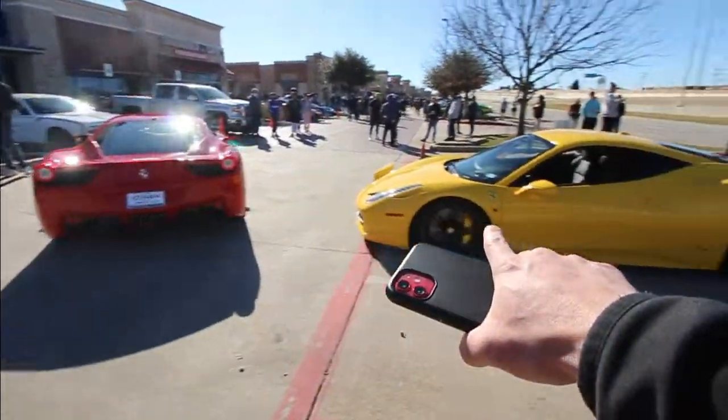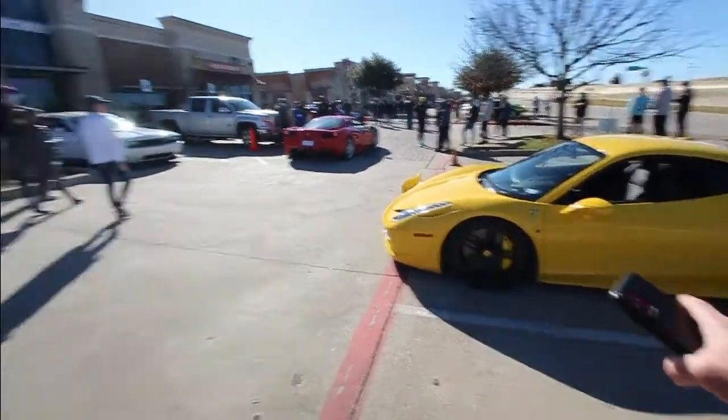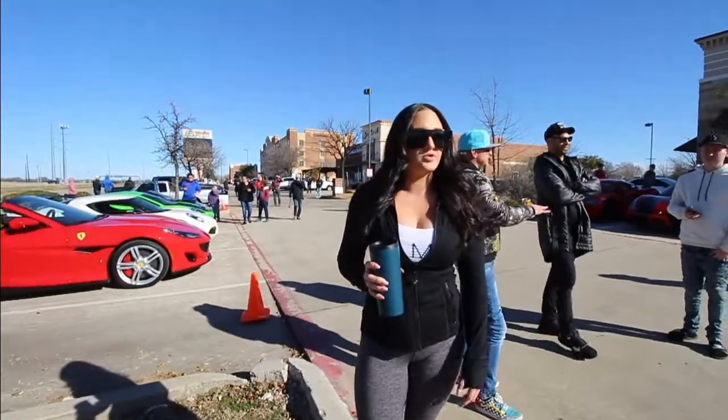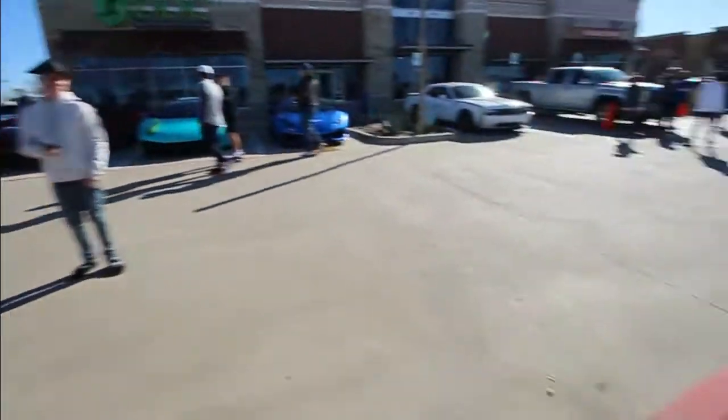If you guys could choose the red 458 or the yellow one, which would you choose — comment below. Alex said she would choose the yellow one, only because of the insurance. But what would you wrap it? I mean, you can't go wrong with Ferrari red.